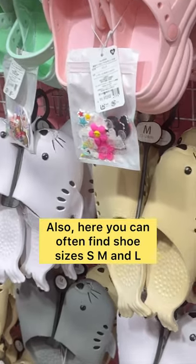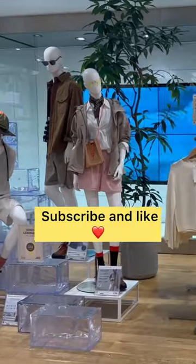Also, here you can often find shoe sizes S, M, and L. What do you think of Japanese fashion? Would you wear this? Subscribe and like.